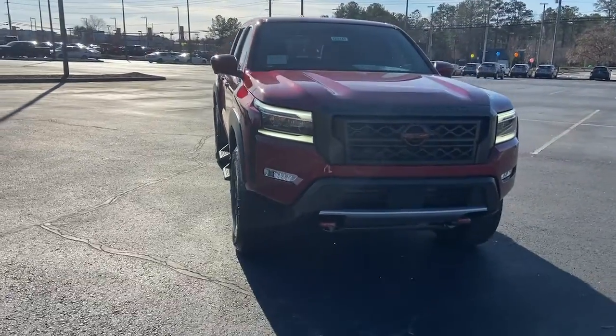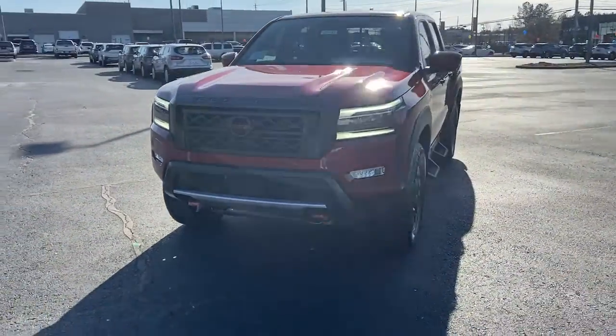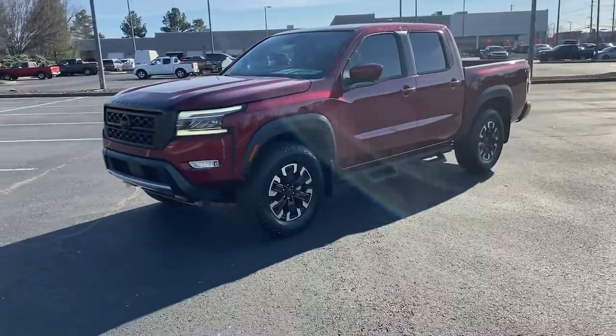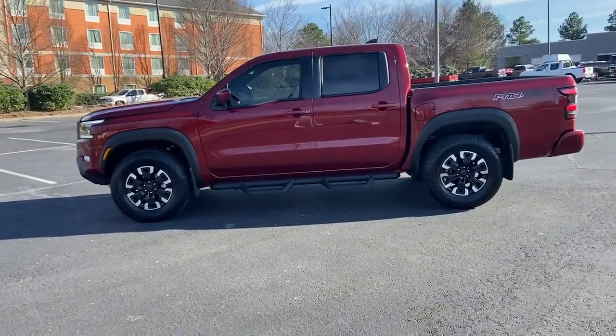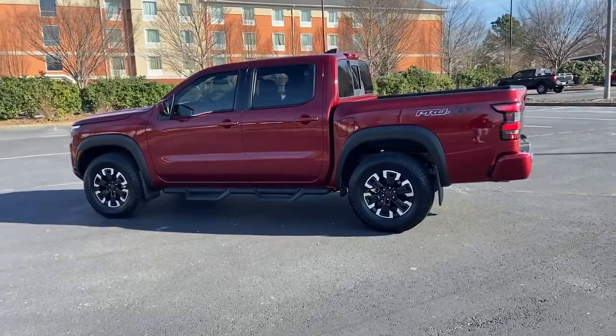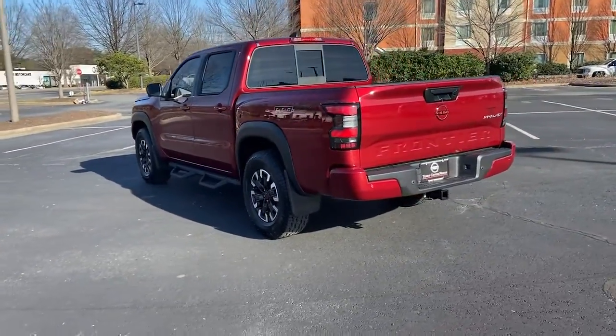Can you see yourself in the 2022 Nissan Frontier? This capable Frontier delivers impressive durability and a work ethic to match. Ready to tow, haul, or explore the trail. This rugged midsize pickup is an exceptional value.